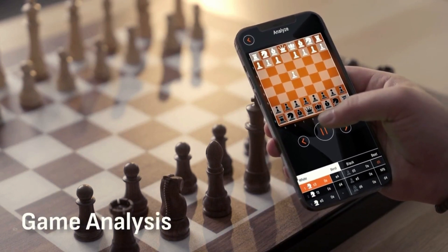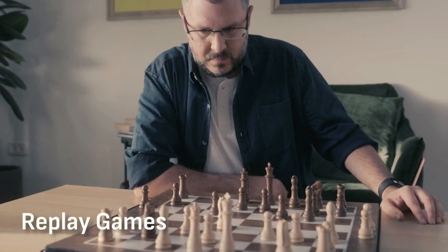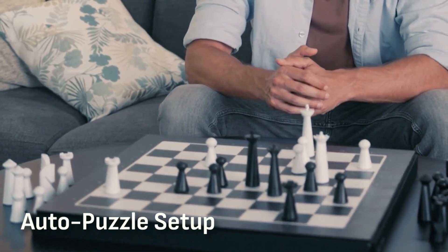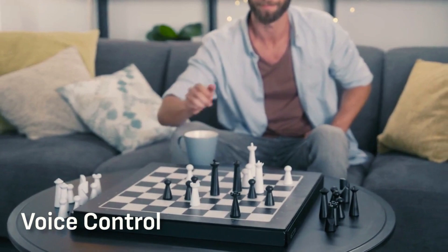For an even deeper learning experience, you can analyze your games and track your progress, replay and watch previous games as well as famous chess moves, and challenge yourself with pre-arranged chess puzzles — Go Chess will set it all up for you.